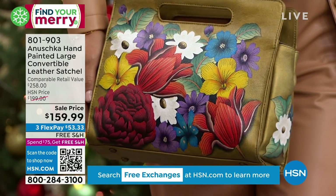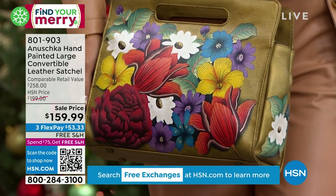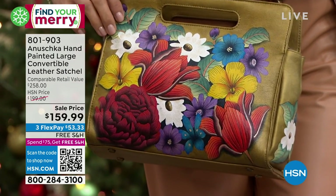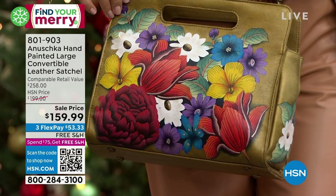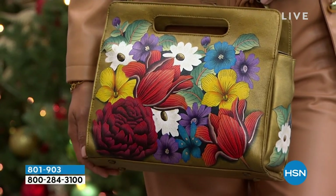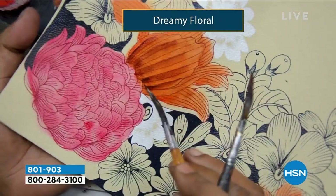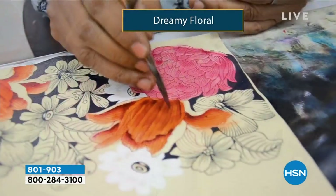This is a bag that allows you to organize yourself, whether it is for work or play. This is a fun little piece that'll take you to the barbecue in the summer. And then if you're going to your Christmas party — your company's having the Christmas get-together — you can carry a bag like this and you're going to look absolutely elegant and beautiful.